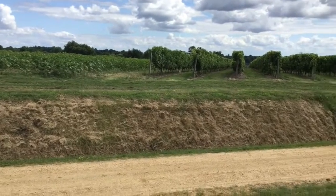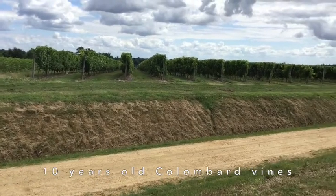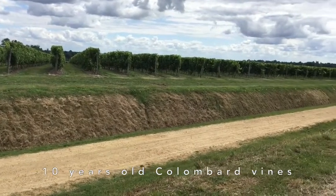This vineyard is Colombard, ten years old — also an Armagnac vine.